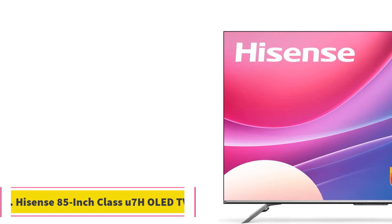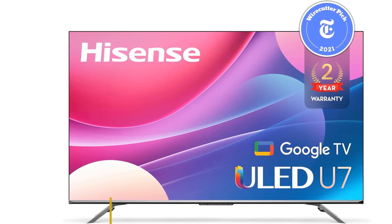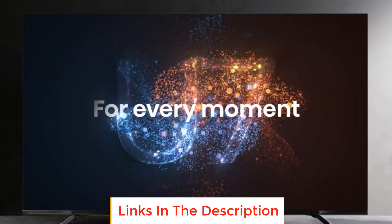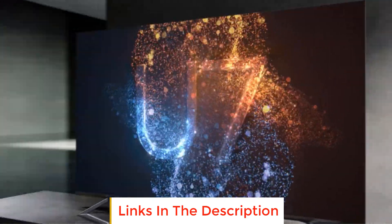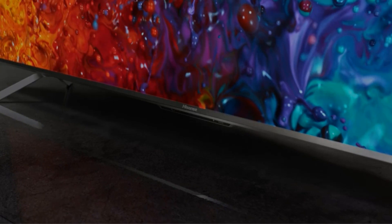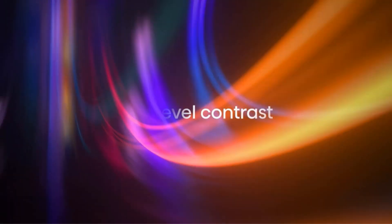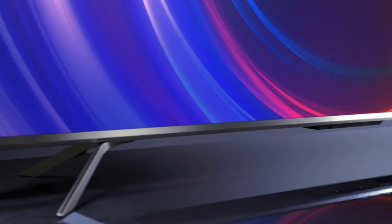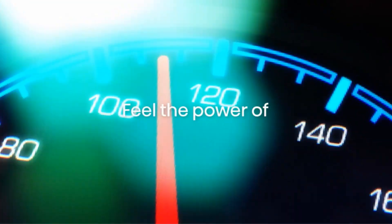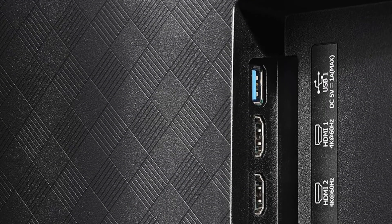Number two: Hisense 85-inch Class U7H LED TV. If you simply must have a massive screen, the Hisense 85-inch Class U7H LED TV is one of the most affordable offerings out there. While image performance lacks behind its competition, it's still totally 4K with 8.3 million pixels worth of detail, powered by a full array LED backlight.